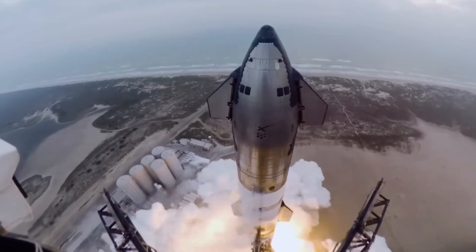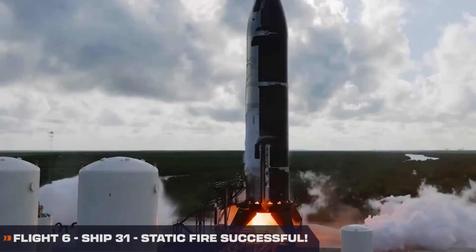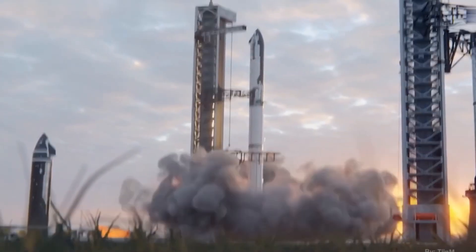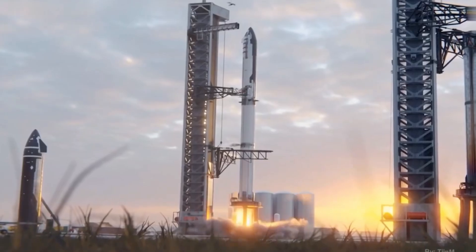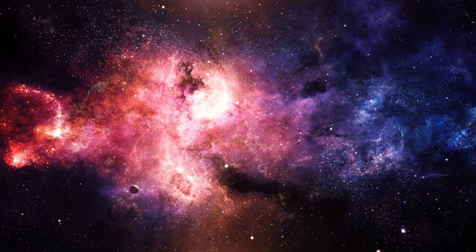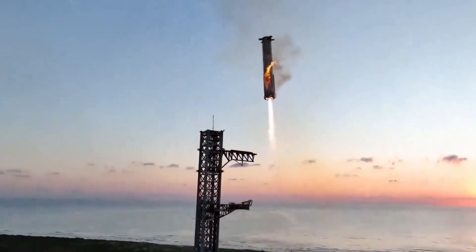As the countdown reaches zero, 33 Raptor engines ignite simultaneously, unleashing a staggering 17 million pounds of thrust. Starship lifts off, carrying with it the hopes and dreams of space enthusiasts worldwide. For the first time in history, we're about to witness something extraordinary: the successful catch of the super-heavy booster by Mechazilla's massive arms.